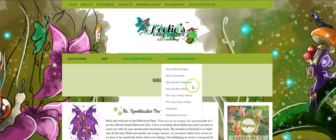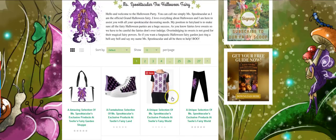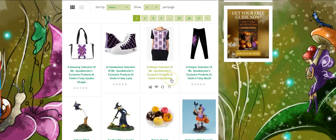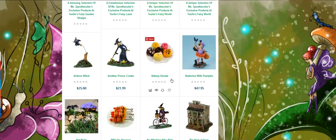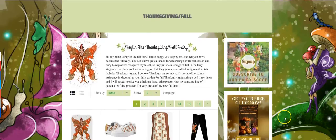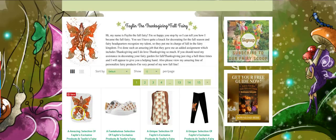Next is our Halloween Miss Spooktacular. It is coming up. Now, I want to explain that each one of these is a separate store, so when you click on this, you're going to go to the Zazzle store. We have Red Bubble, and we have several of her products, and here are our Halloween Fairy Garden products. Then I'm going to show you Failene. She is the Thanksgiving Fall Fairy, and each one of these pictures takes you to a different store where she has all of her products.